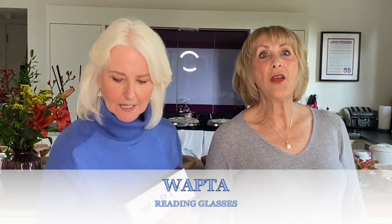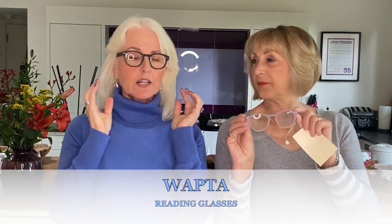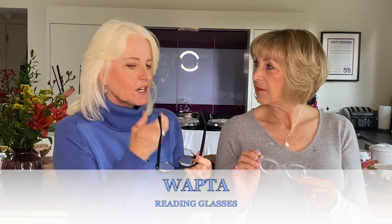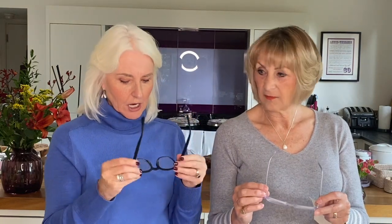We've got some fantastic things to show you. We found some new, innovative products. The first thing we want to show you are some glasses from a company called WAPTA — biodegradable readers. They're a fantastic shape, they're light but quite strong and well-made. You're not going to sit on them and break them. Every time you buy a pair, one pound goes to offset the carbon emissions from deliveries.